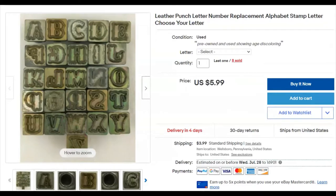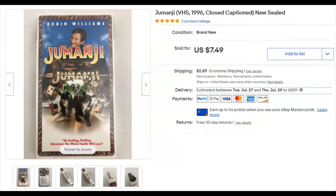And some leather punches — just the one sold for $5.99 plus shipping. I've had these listed for a couple of years and paid a quarter for it. I'm not sure which one they bought — they just bought one of the lot.